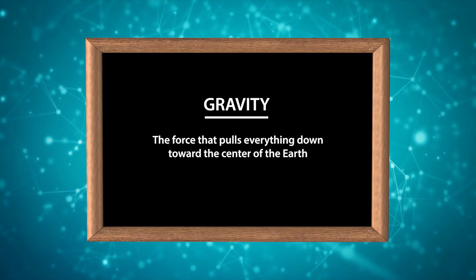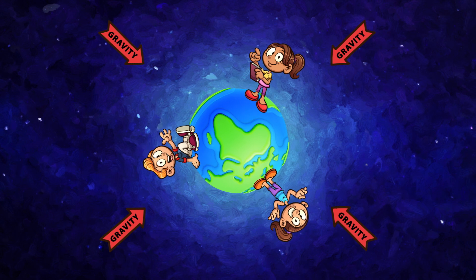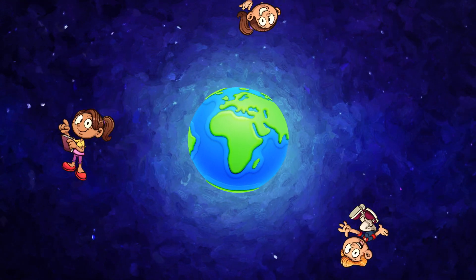Let's break these forces down one at a time. First up, gravity. Gravity is the force that pulls everything down toward the center of the Earth. You experience gravity every day — it's what keeps your feet on the ground. Without gravity, we would all just float away.